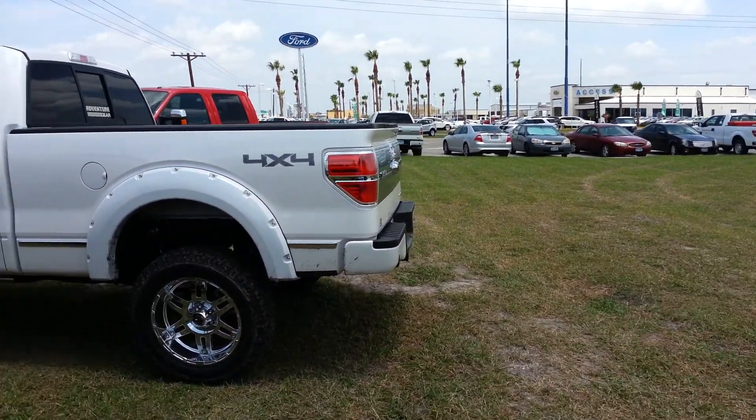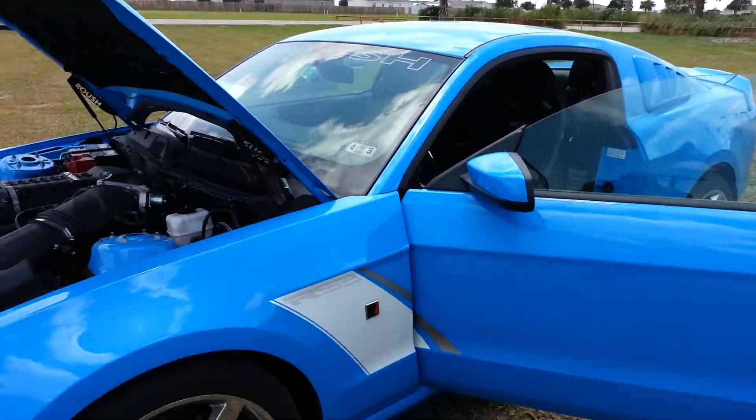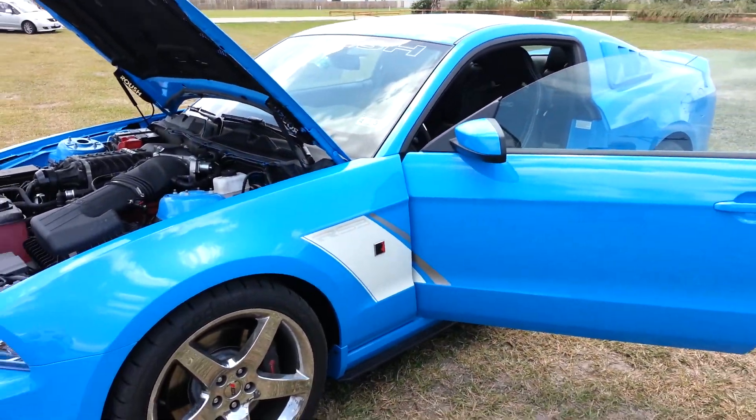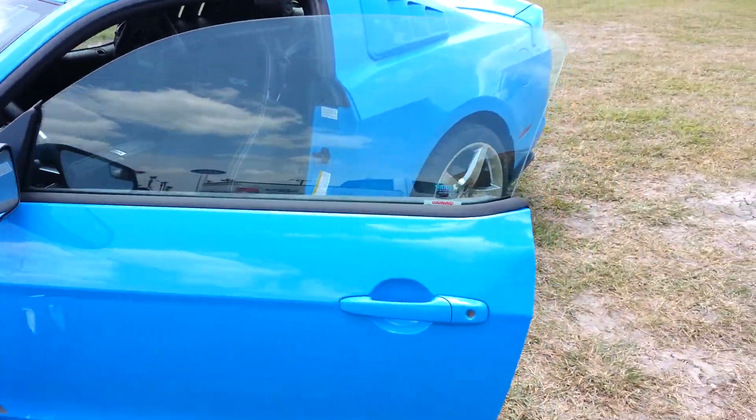Texas. We have many vehicles for you to choose from including whatever truck you would want — the Roush Mustang, the Roush Raptor. Come and find me.